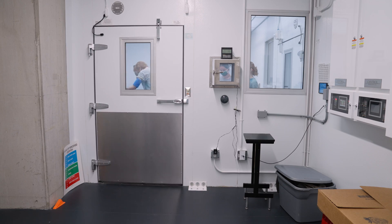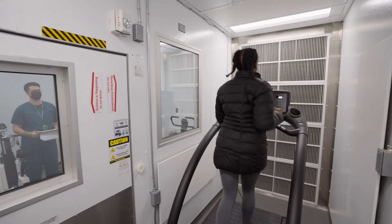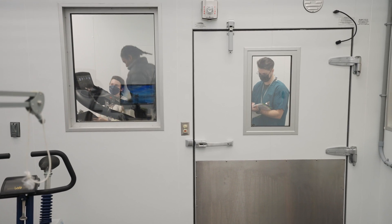The centerpiece of the equipment I have available to me is the environmental chamber. This is approximately a 12 by 12 by 12 space with an additional space next to it, where we can manipulate the environment to really simulate any place where humans live long term on Earth.